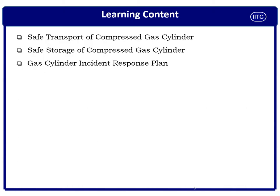We are going to learn three basic, important, essential points on how we can avoid incidents related to compressed gas cylinders. First is safe handling and transport. Second is safe storage of compressed gas cylinders in the plant or during transportation. Third, we will cover the emergency response plan and various incident response plans in the following slides.